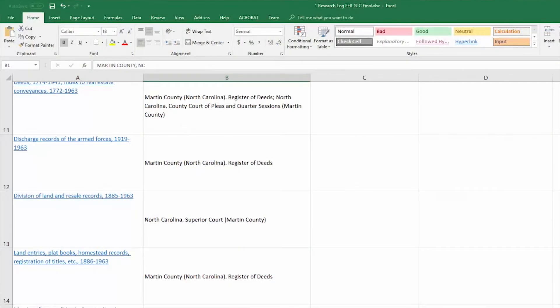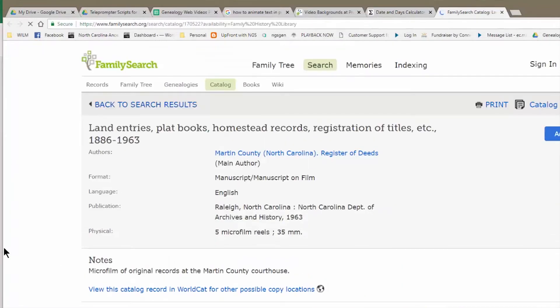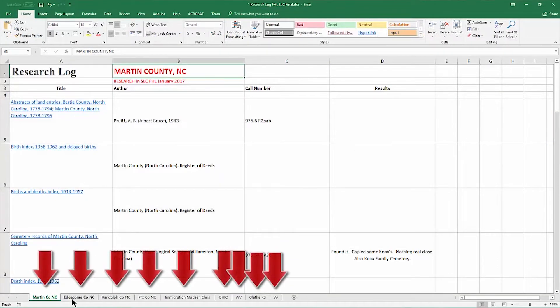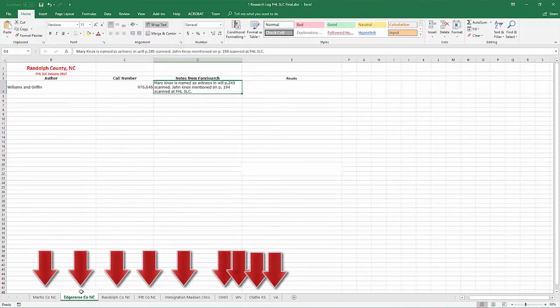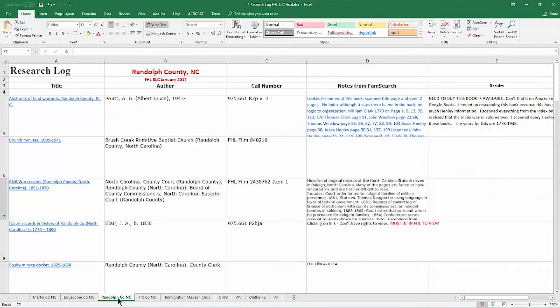You can even do this in your own office to save time. By doing this, you can also embed web links to the source with one click. You'll have all of the start of your source citations and results found collectively all in one place. In this example, I was using different tabs across the bottom for different counties on a research trip to Salt Lake City. You can store the spreadsheet on your computer and use a cloud service like Google Sheets for easy access anywhere.